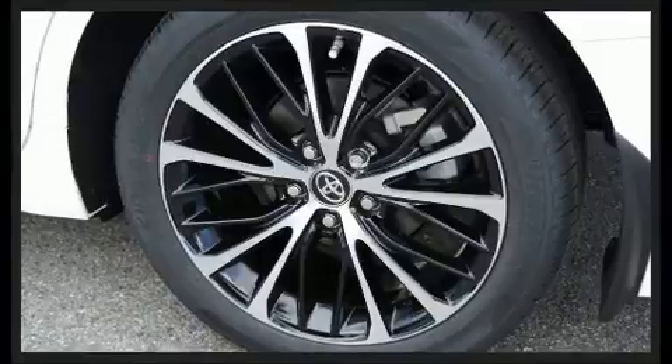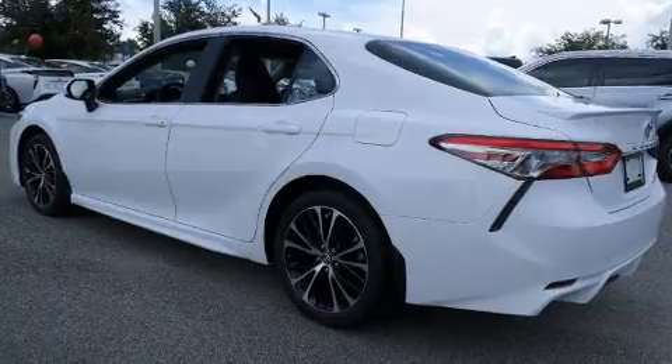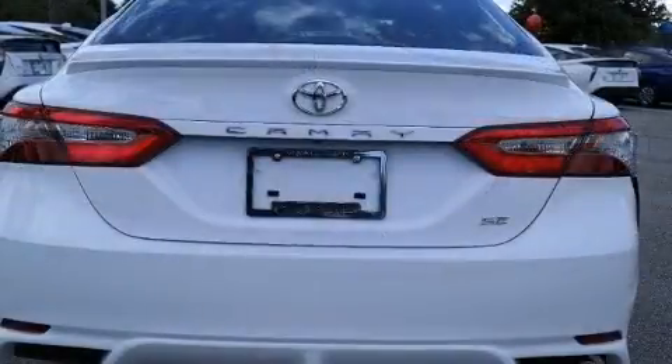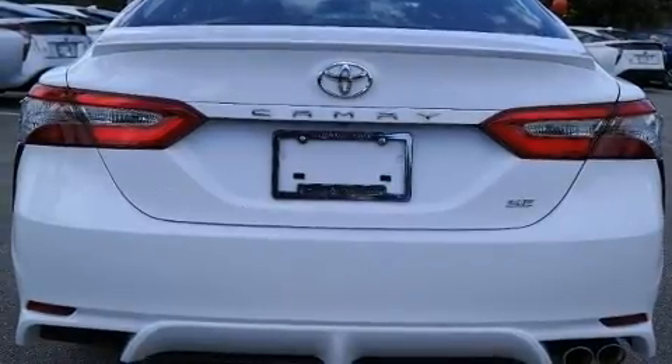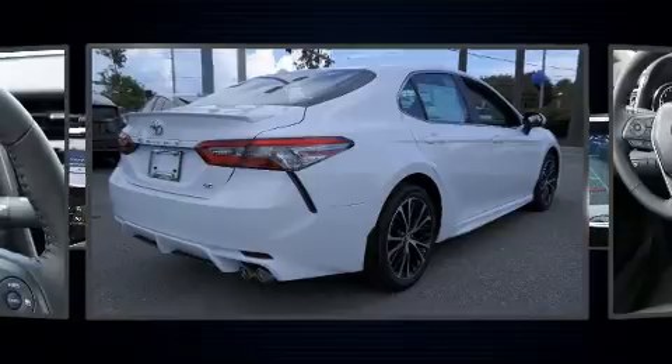It's equipped with tons of terrific amenities that won't break your budget, such as cruise control, front and rear reading lights, one-touch window functionality, variably intermittent wipers, and more. For drivers who enjoy the natural environment, a power moonroof allows an infusion of fresh air.